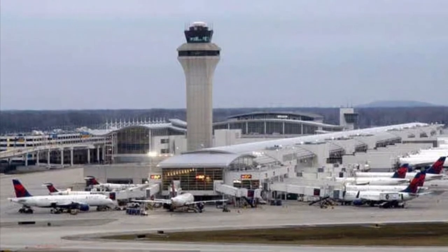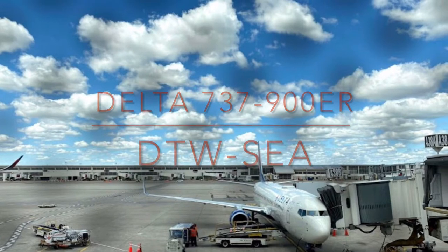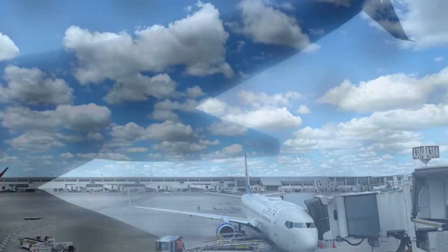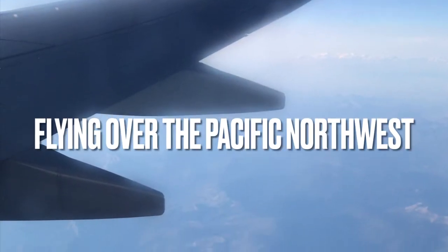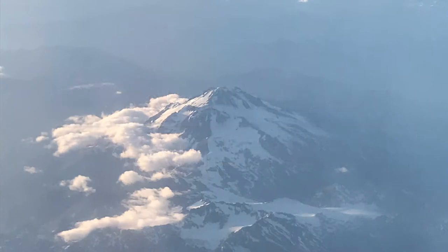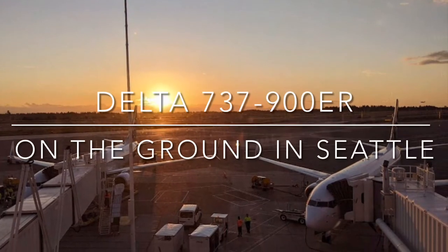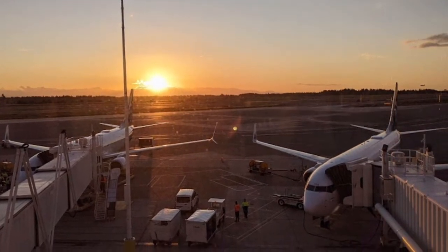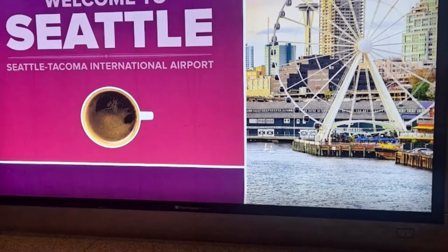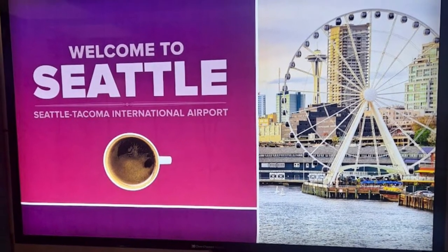Welcome to Seattle, Washington. There was a quick layover in Seattle before hopping back on the plane bound for Alaska.